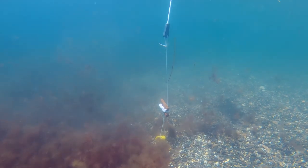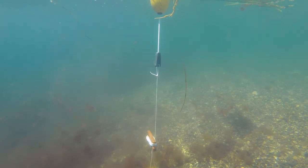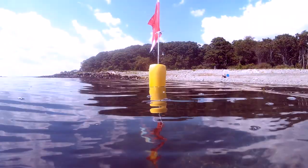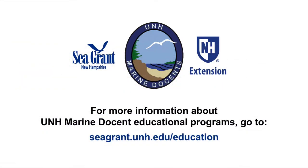As we approach shore, the macroalgae gives way to the rocky beach and we spot our dive flag and slowly head towards the surface. We hope you enjoyed the video and learned some new things. For more information on UNH marine docent educational programs, go to cgrant.unh.edu/education.